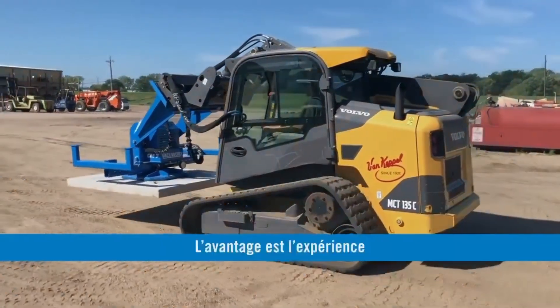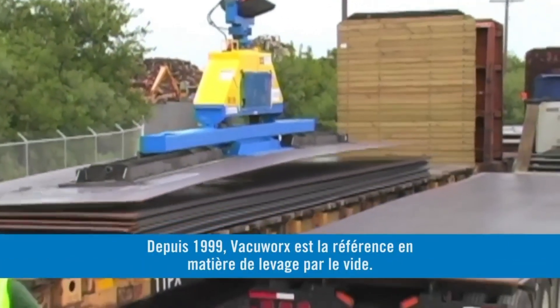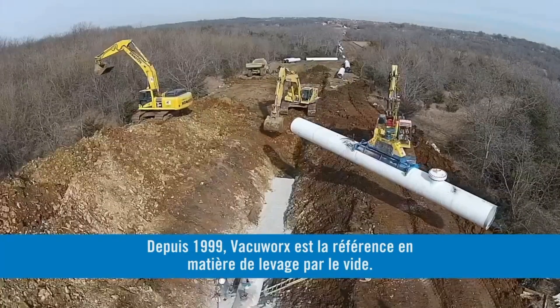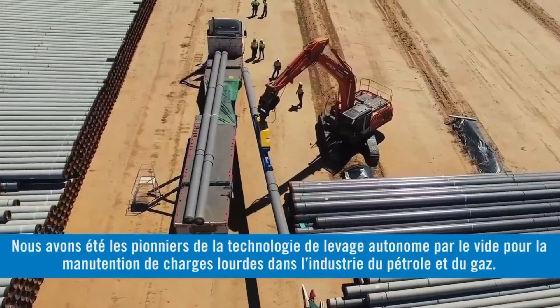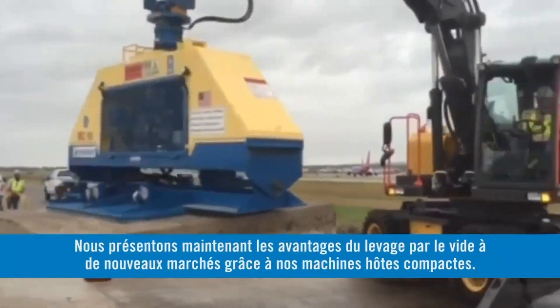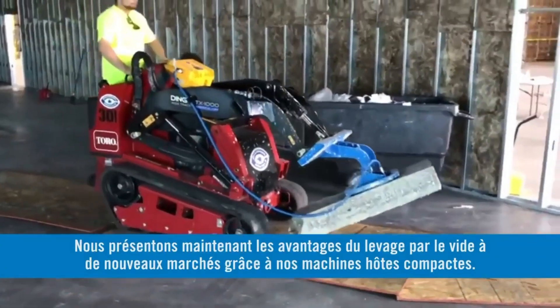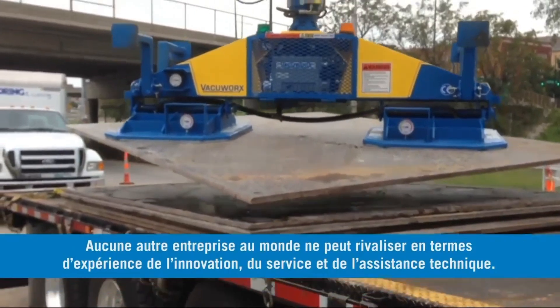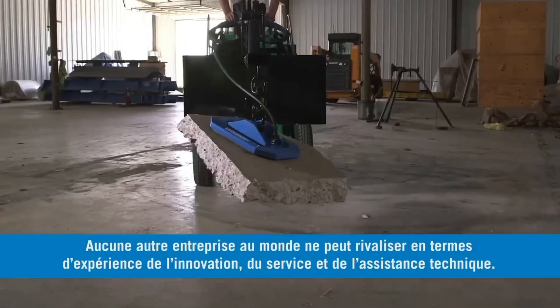The advantage is experience. Since 1999, VacuWorks has set the standard for vacuum lifting in the field. We pioneered self-contained vacuum lifting technology for heavy-duty material handling in the oil and gas industry. Now we are introducing new markets to the benefits of vacuum lifting with compact host machines. No other company in the world has the experience to deliver the same level of innovation, service, and technical support.